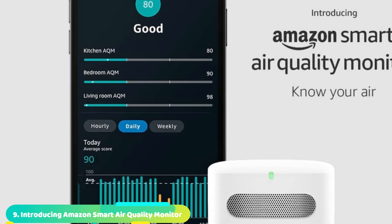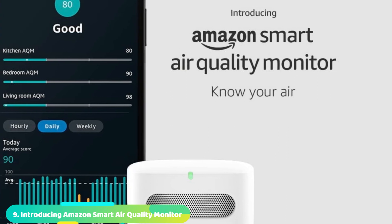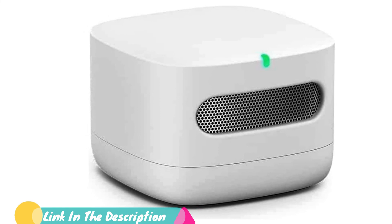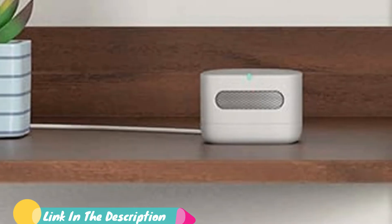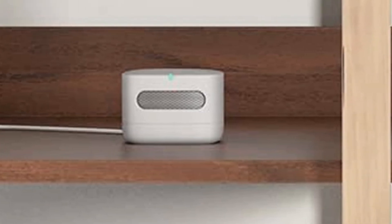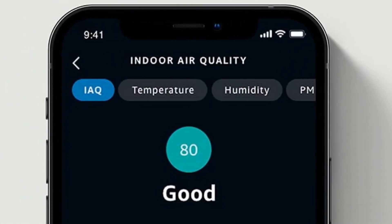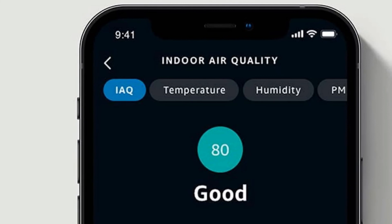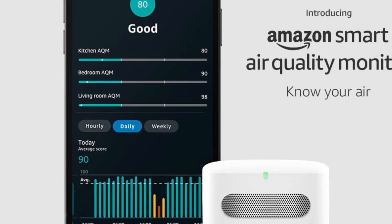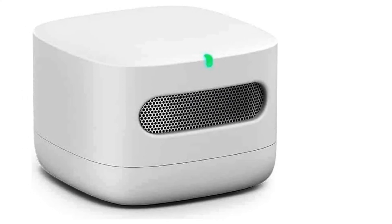Next at number 9, we have the Amazon Smart Air Quality Monitor. Amazon is a well-known brand which has started providing several in-house products that include an air quality monitor. This air quality monitor analyses the air and keeps tabs on 5 different factors that include carbon monoxide, volatile organic compounds, temperature, humidity, and particulate matter. It is compatible with the Alexa app which keeps data stored for references. It also provides general tips on how to improve air quality. It comes with an LED indicator which notifies by blinking red when the air quality is below normal levels.